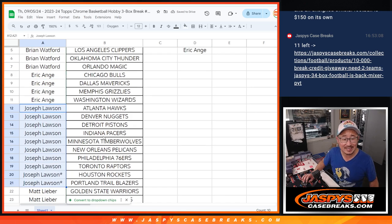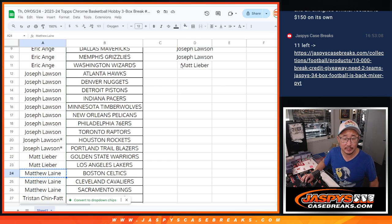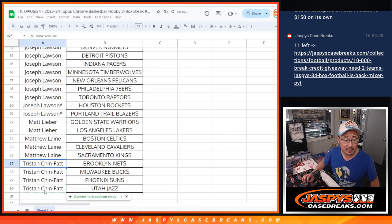Joe with ten teams, that's five entries. Matt with two teams, that's an entry. Matthew got three — for the purpose of the promo, two count, still an entry. And Tristan got four teams, that's two entries.